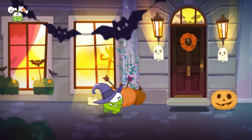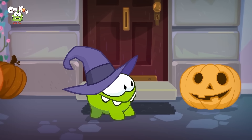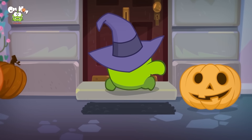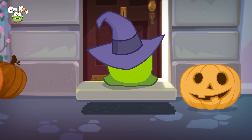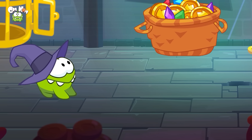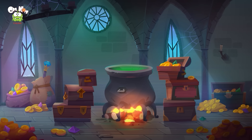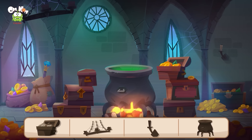Ciao Omnom, che fai? Oh, stai facendo dolcetto o scherzetto! Bussiamo a questa porta — guarda, si è aperta! Guarda dentro: così tanti tesori! Giochiamo a trova gli oggetti con Omnom. Riesci a trovare un forziere del tesoro aperto?